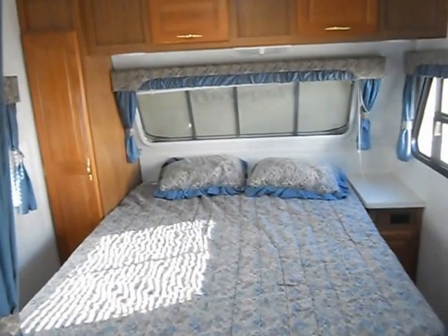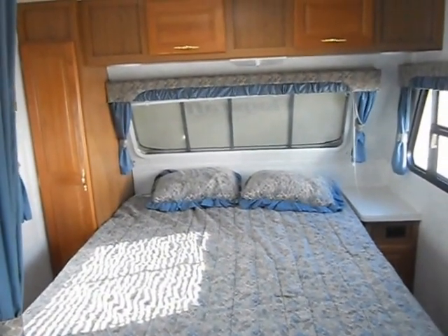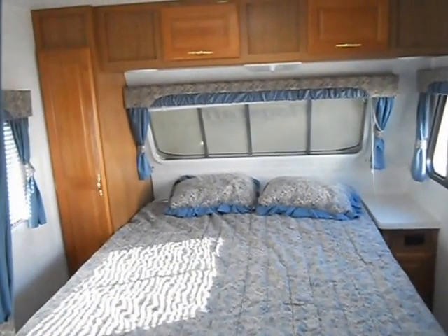In front of the camper is your bedroom. The bedroom has the queen walk-around bed, nightstand, reading lights, upper cabinets, and the side cabinet.